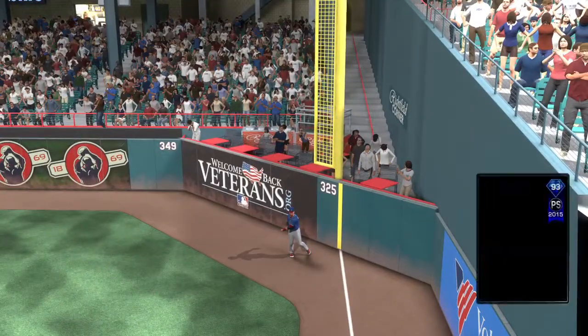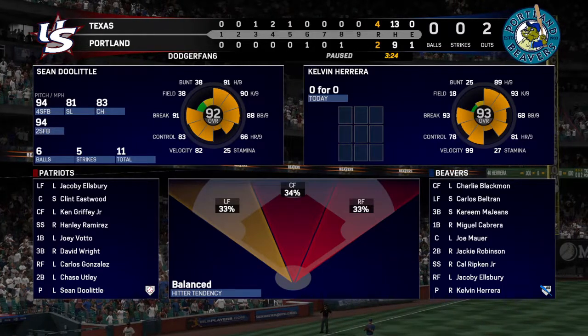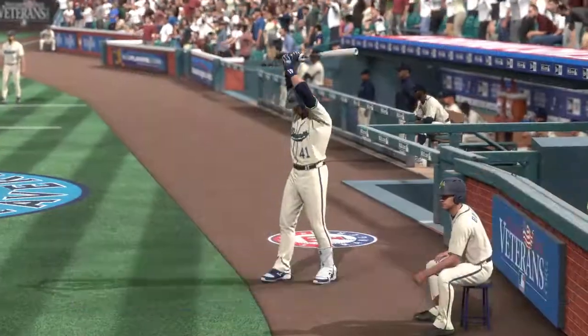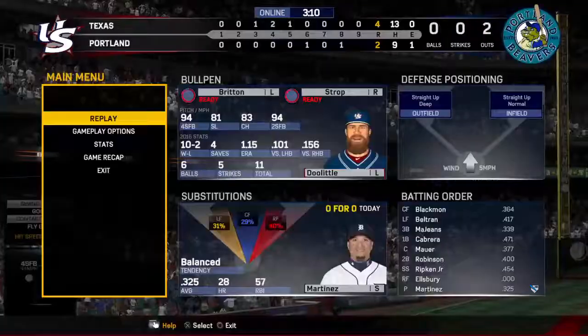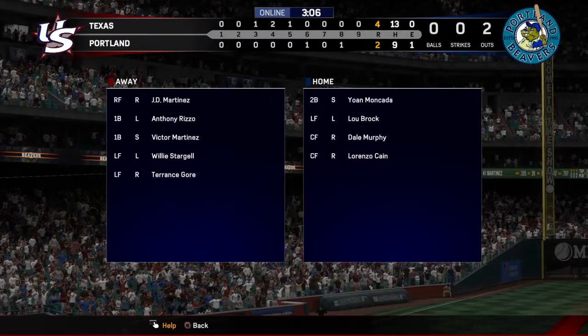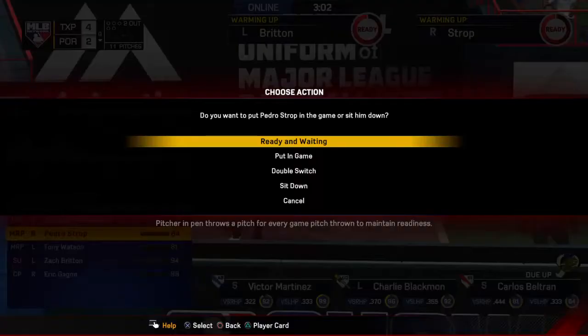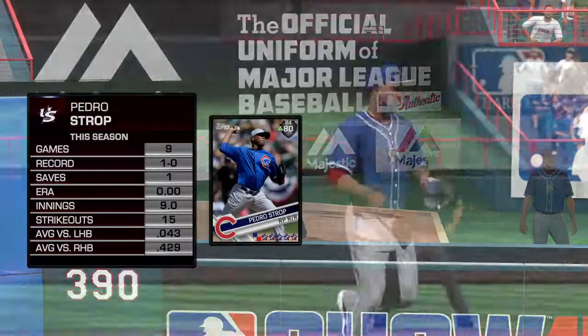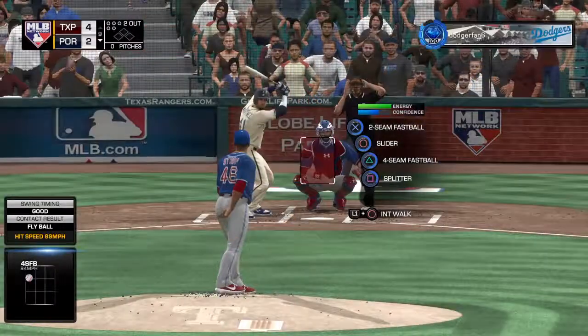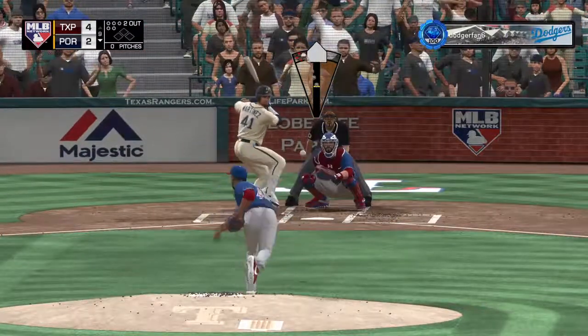Now, a good read off the bat for the second out. Standing in now, the pitcher Kelvin Herrera. Victor Martinez. Pedro Stroke takes over on the mound now as he'll try to get the final out of the ball game here and pick up a save.